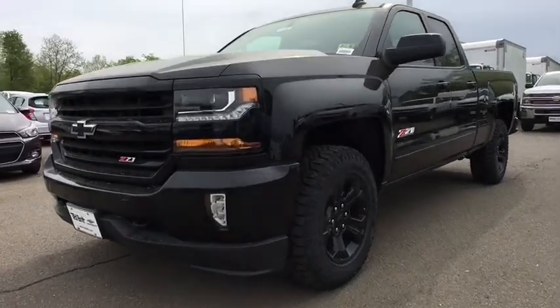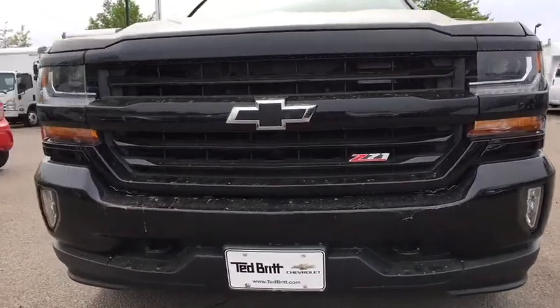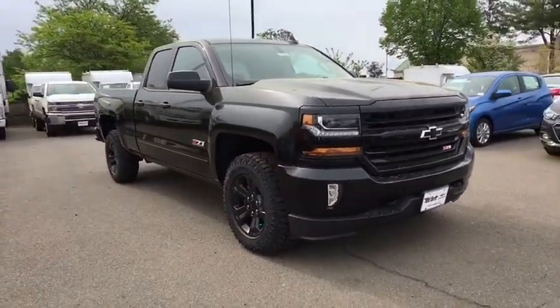2018 Chevrolet Silverado 1500. The Chevy Silverado 1500 is the perfect combination of functionality, reliability, and technology.